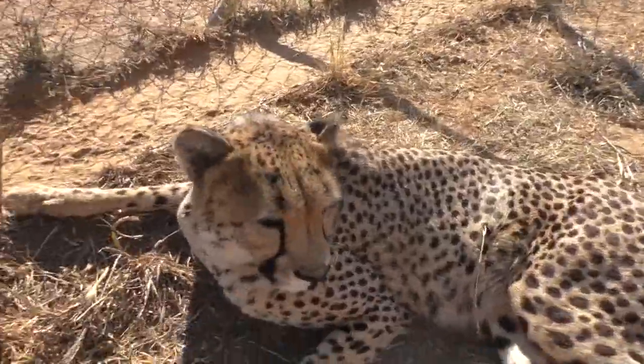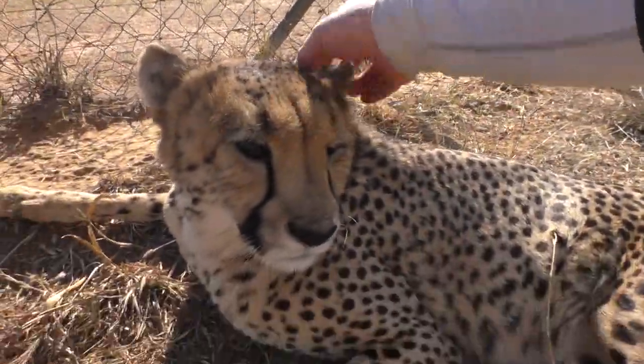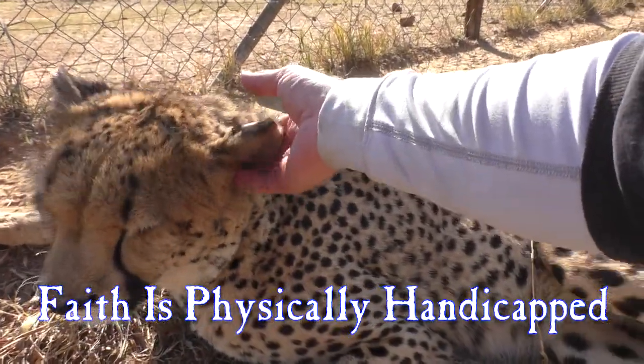Watch this — this is scratching a cheetah's ear that itches. I know her ear itches because she's been trying to scratch it, so I'm going to help her along. This is Faith. She can't scratch; we can't move her legs.